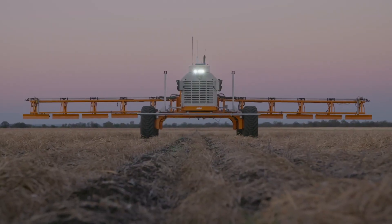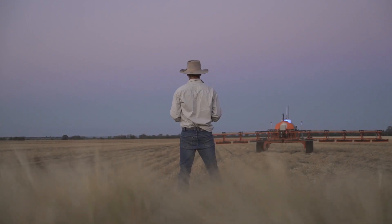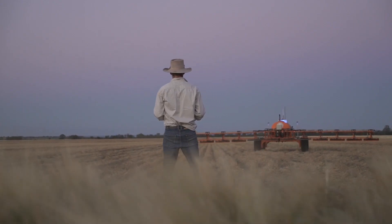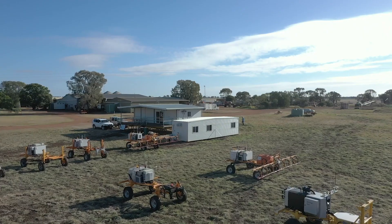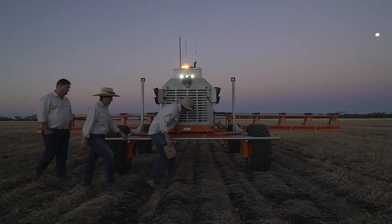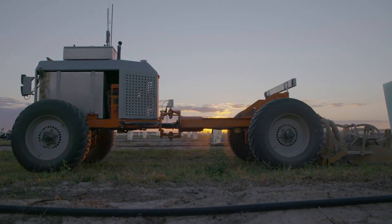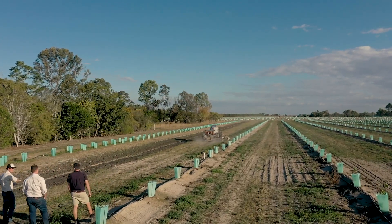A big part of what we're trying to do is simplify technology and make it easy. Swarm Farm Robotics is a vision taken from a background in farming all the way through to an ag tech company. We're one of the only companies in the world that's actually commercialising autonomous agriculture, and we're starting to deliver this technology to farmers in Australia now.